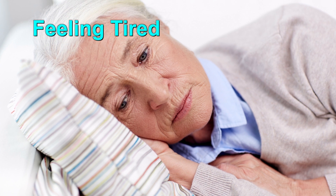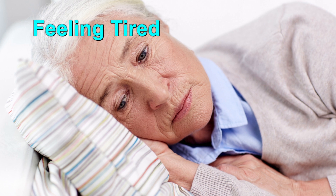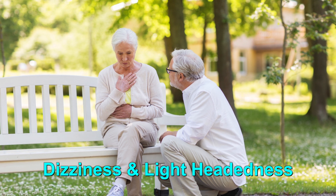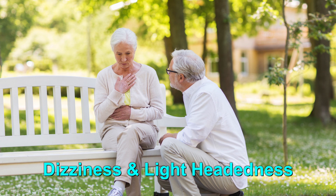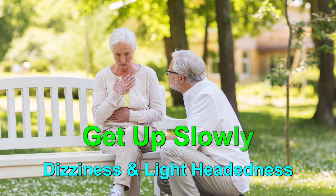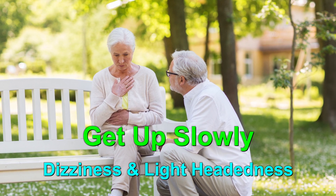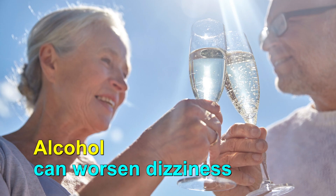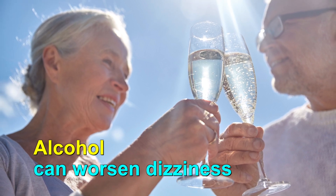Side effects could occur in people taking beta blockers, although many people will not experience any adverse reactions. More common side effects include a feeling of fatigue, which can be due to the reduced work of your heart — it may take a couple of weeks for your body to become accustomed to the new medication. Dizziness or lightheadedness is mostly seen when you change position too quickly, so take your time when going from lying or sitting to standing. If the dizziness persists or you find it quite bothersome, speak to your pharmacist or healthcare provider. Also, be careful with alcohol, as it can worsen dizziness.